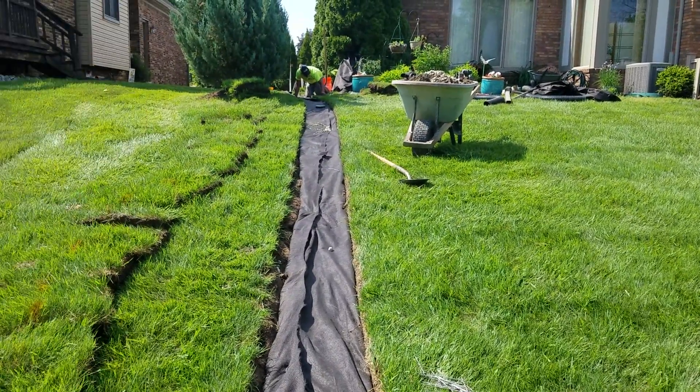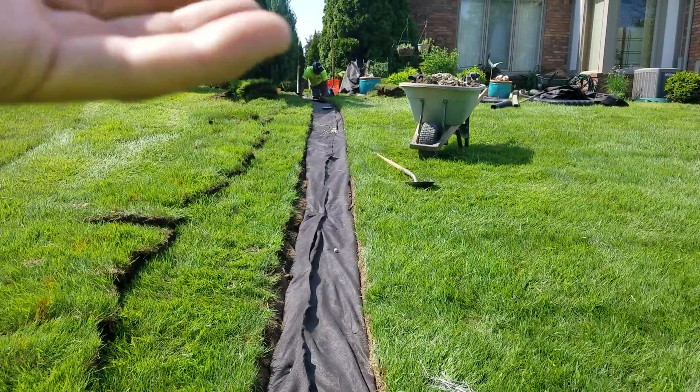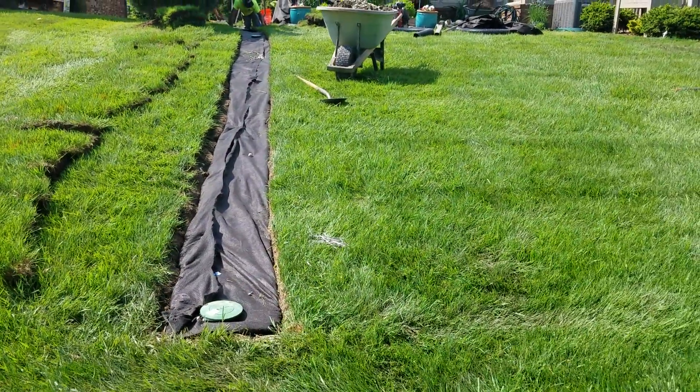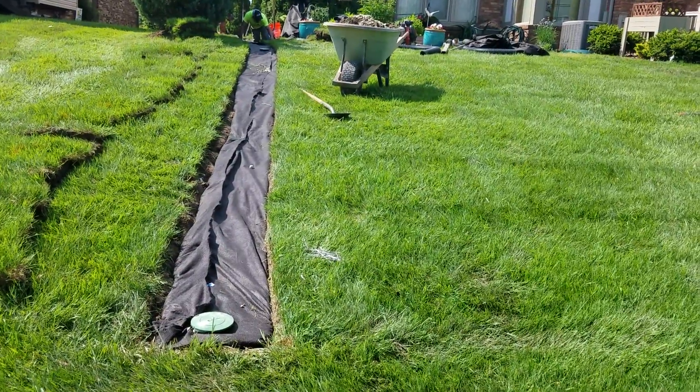The water will actually come up through the French drain system and up through the sod, and then on heavy rains the pop-up emitter will start emitting water as well.